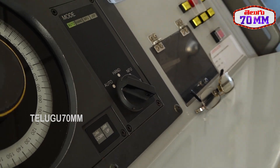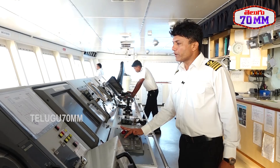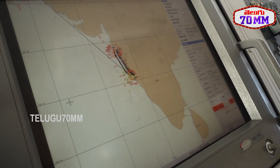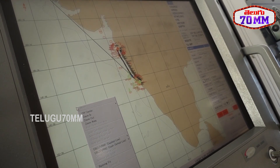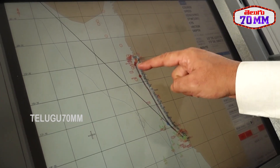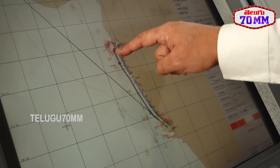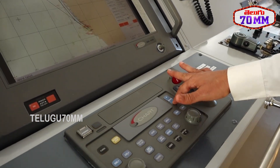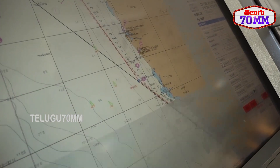Here we have the electronic chart system with charts from all over the world. Right now we have subscribed to charts from Mumbai to Goa and have laid down the route we follow every day. This is Mumbai and this is Goa — we follow this plotted track along the coast of Maharashtra for navigation. We are currently moving from Goa to Mumbai.